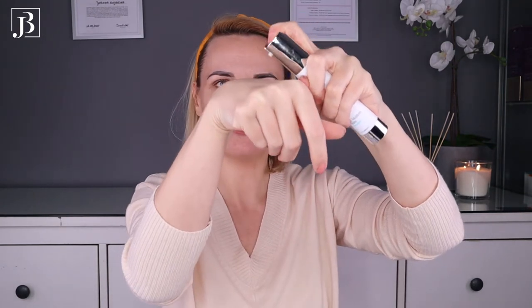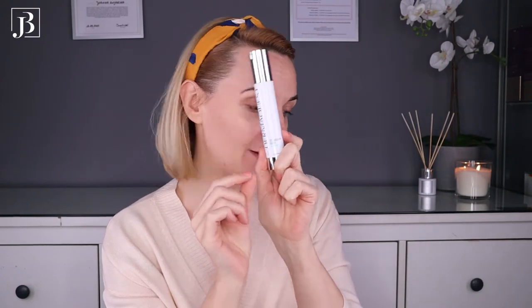Now I'll move on to my serum, because I use serums both morning and evening — different serums at different times of day. I have just finished my B5 Moisture Matte — nothing left unfortunately. It's a very nicely hydrating and mattifying serum. Beautiful — I really enjoyed it.